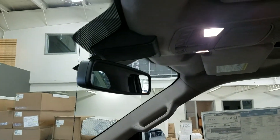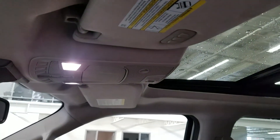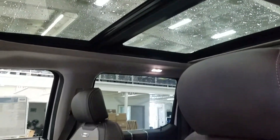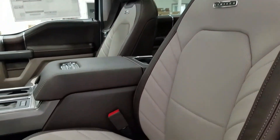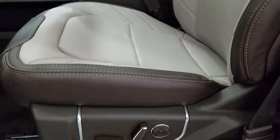Up above we have our auto-dimming rearview mirror with cabin lights that provide ambient lighting. We also have three garage door opener controls and our beautiful twin-panel moonroof. Looking down at the interior, we have our beautiful camelback leather interior that comes with a fully adjustable seat with lumbar support for both driver and passenger.